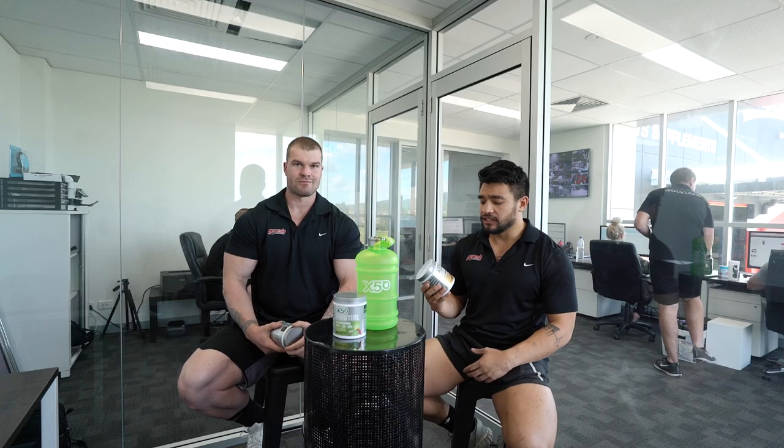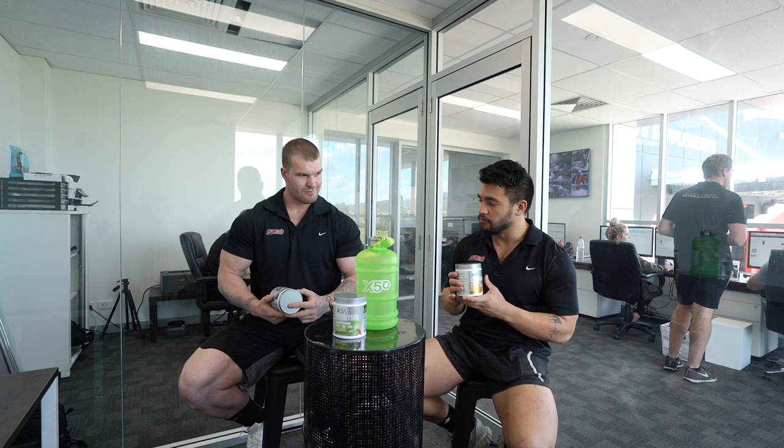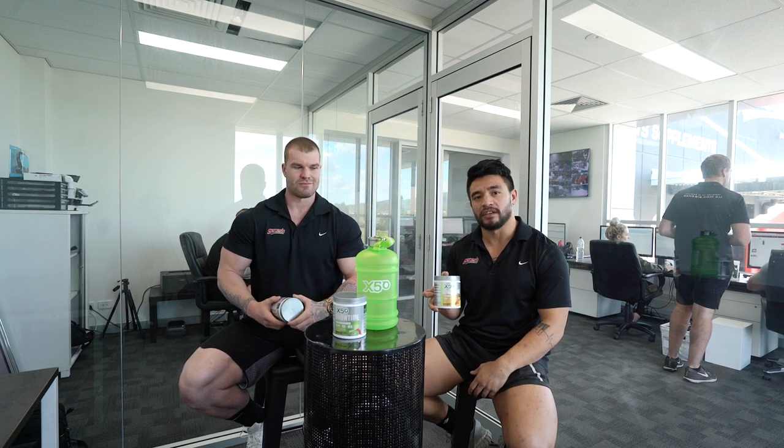Awesome, so there you have it. Showtime X50 comes in three incredible flavours — I've got the pineapple mango, Jamie's got the gummy worms, and it also comes in an awesome strawberry kiwi. All of these are now available at genesis.com.au — get on to it.